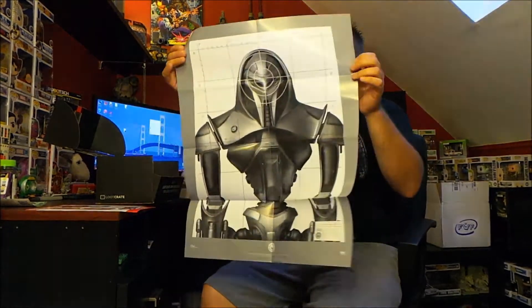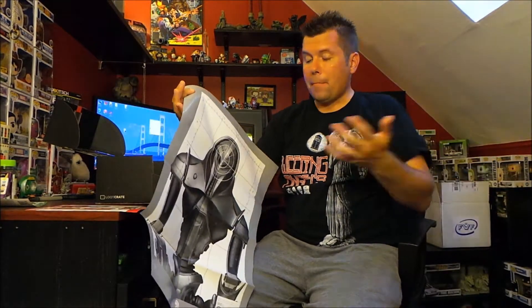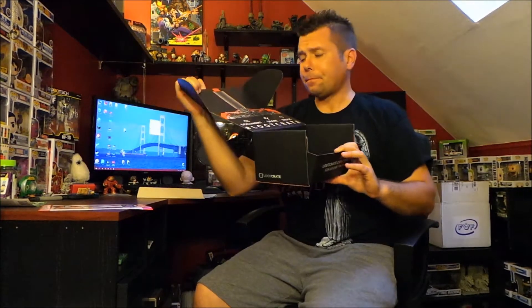Also included were Battlestar Galactica targets — I'm a huge Battlestar Galactica fan. I wish they hadn't been paper, but if I shot a real gun I'd use them, or I might put them up in the kids' room. The whole box turned into like the body of a Terminator. It wasn't the best box but I give Loot Crate a four out of five — above average, decent stuff.